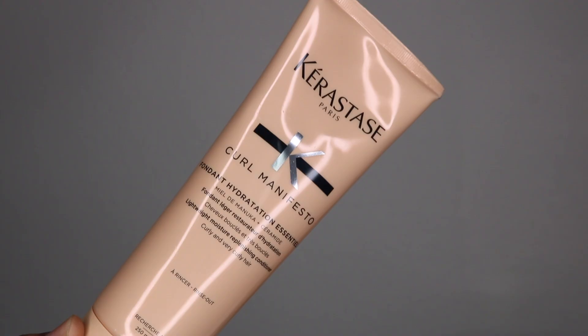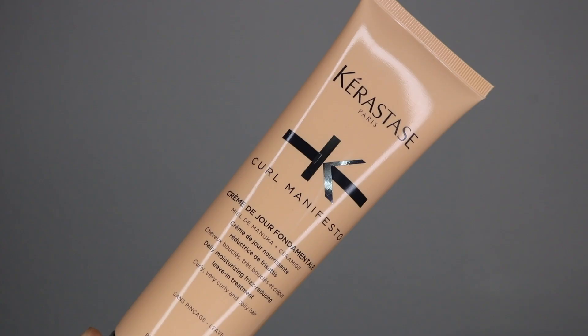I have some things from Kerastate Paris from their Curl Manifesto line, which is for curly-haired people. I think they sent their whole entire line — this is a lightweight moisture replenishing conditioner for curly and very curly hair. I have used Kerastate products before and they used to send me a lot of products, but I never mentioned them because I thought the price point was really expensive and I didn't want to tell you guys to go purchase them unless I really liked them. I do think a lot of these products I'm showing you are overpriced.